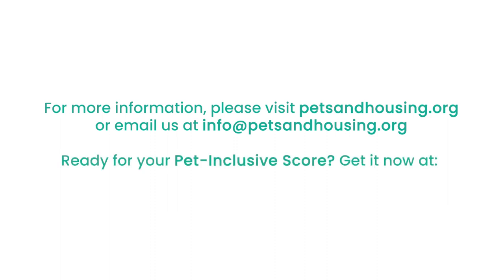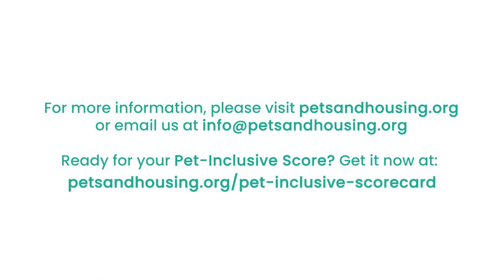Ready for your Pet Inclusive Score? Get it now at petsandhousing.org/petinclusivescorecard.